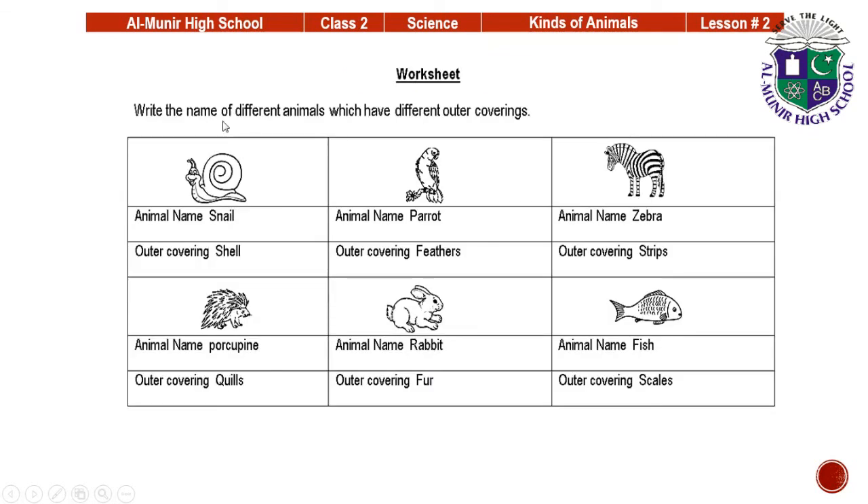This is your worksheet: write the names of different animals and their outer coverings. Animal name: snail, outer covering: shell. Animal: parrot, outer covering: feathers. Animal: zebra, outer covering: stripes. Animal: porcupine, outer covering: quills. Animal: rabbit, outer covering: fur. Animal: fish, outer covering: scales.